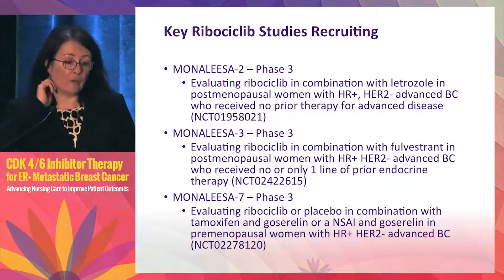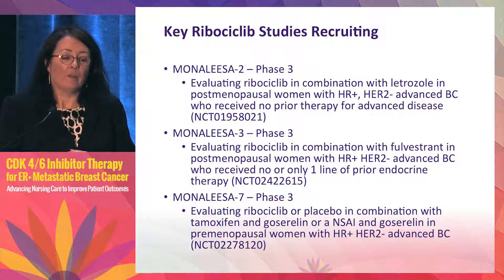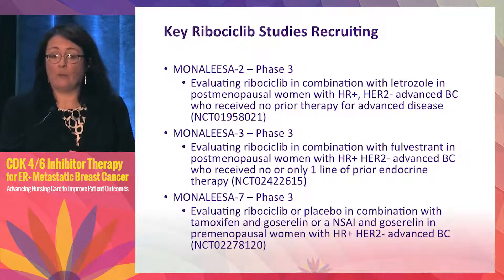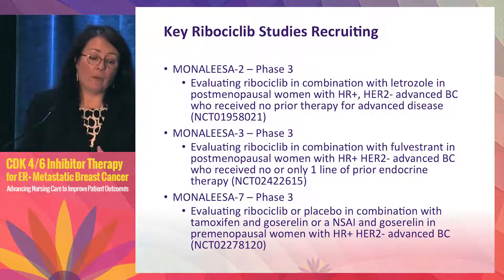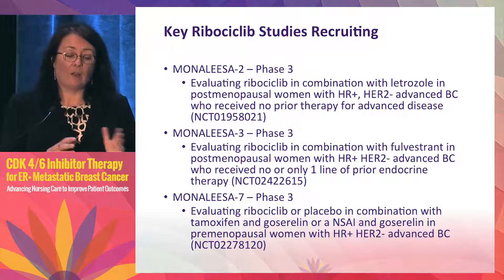As for ribociclib, the Novartis drug, there is no data yet but three MONALEESA studies are currently recruiting. MONALEESA-2 is the first-line setting with letrozole with or without ribociclib. MONALEESA-3 is the pretreated setting with fulvestrant with or without the CDK inhibitor. MONALEESA-7 is interesting because it focuses on premenopausal patients — all receive ovarian suppression plus tamoxifen or a non-steroidal aromatase inhibitor and are then randomized to ribociclib or not.